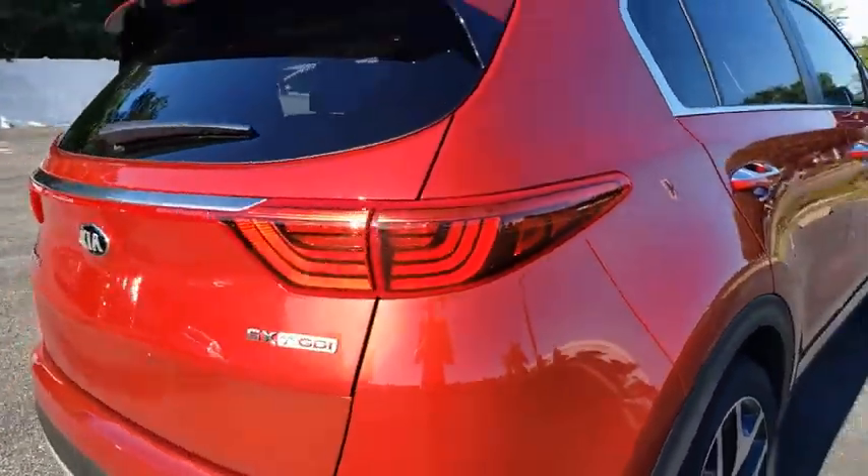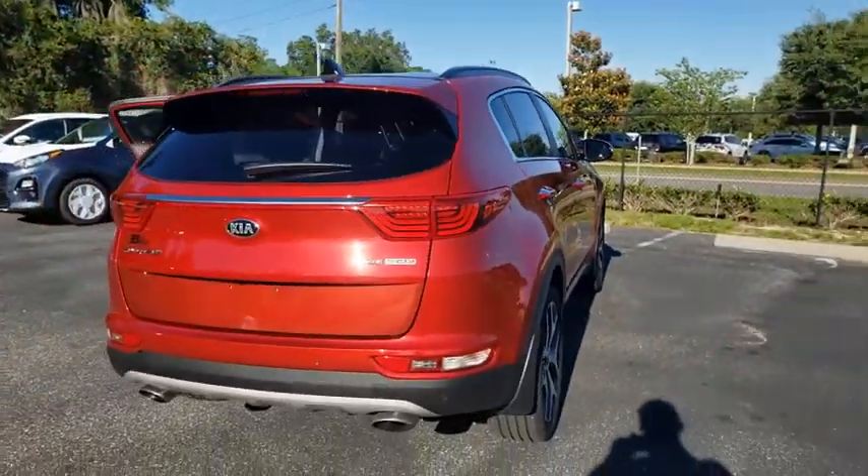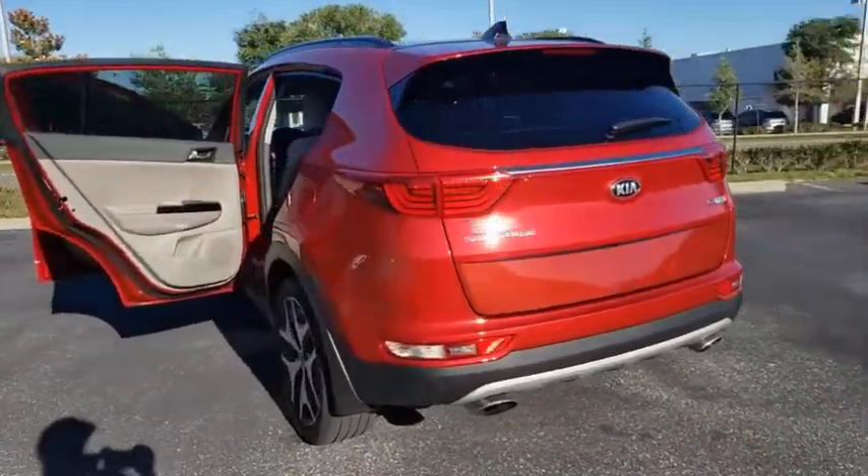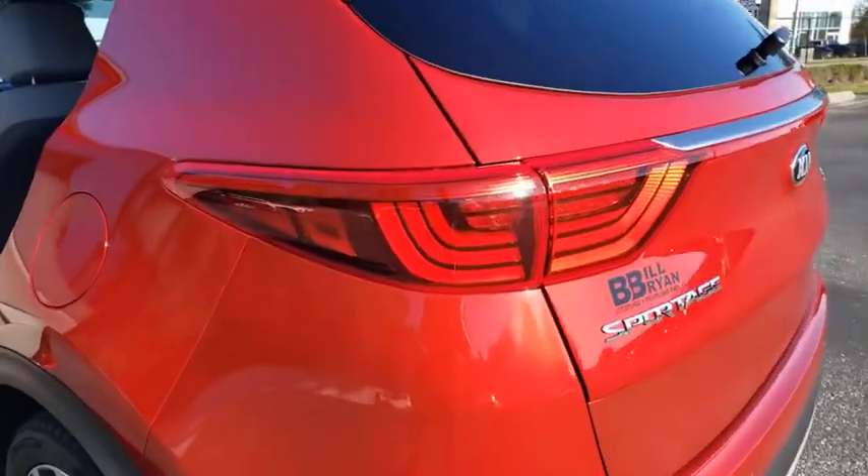This vehicle has less than 5,000 miles. Here are some of this vehicle's great options: backup camera, anti-lock braking system, power liftgate, navigation system.